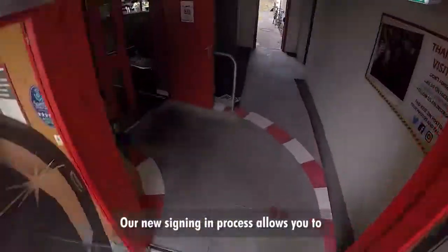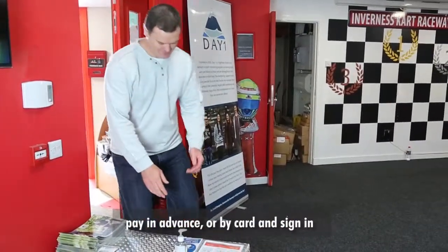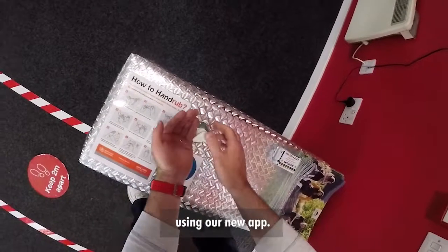Inverness Kart Raceway is back. Our new sign-in process allows you to pay in advance or by card and sign in using our new app.